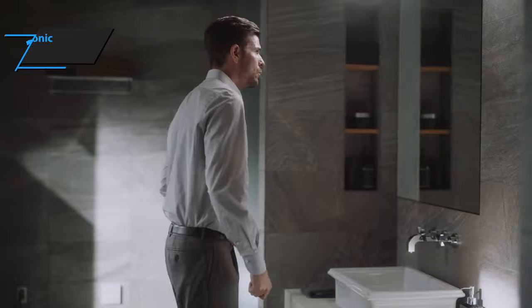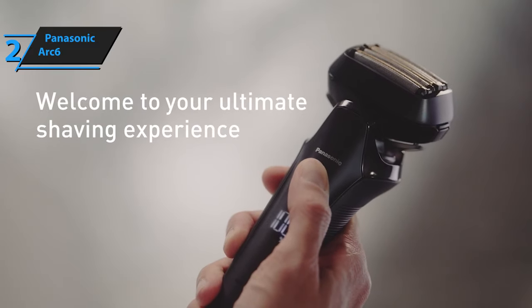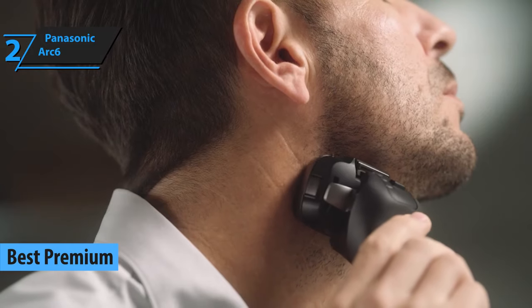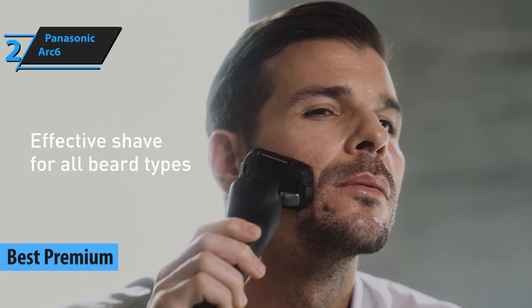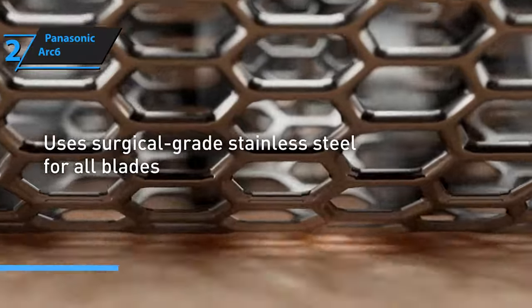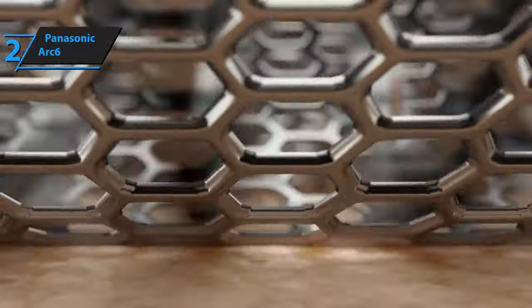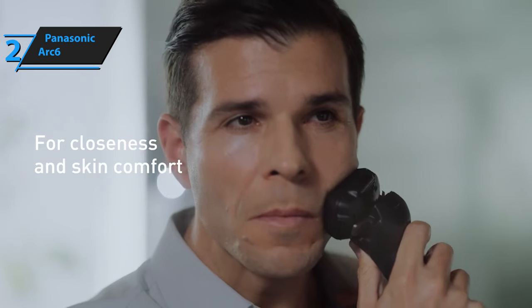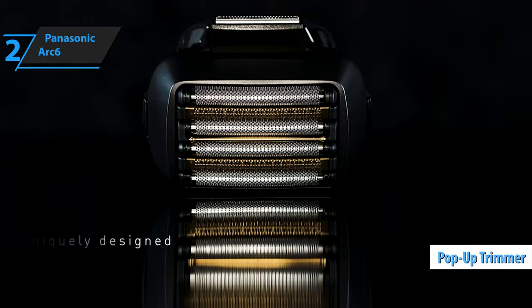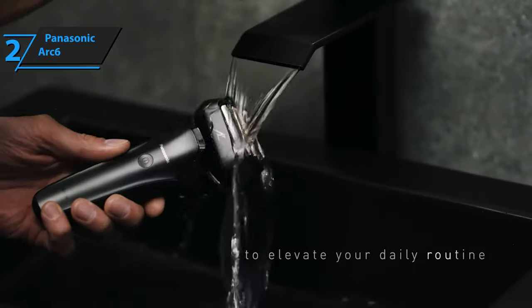If you're looking for a top-quality product, look no further. We have especially selected the Panasonic Arc 6 as the best premium electric shaver in 2023. It provides a very close shave, is very comfortable, powerful, suitable for very coarse beards, has excellent wet and dry performance, is suitable for sensitive skin, has excellent build quality, a very effective pop-up trimmer, a decent accessory package, and is easy to clean by hand. These are its main advantages that make it outstanding.